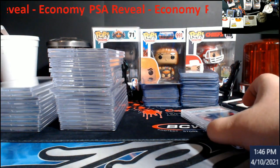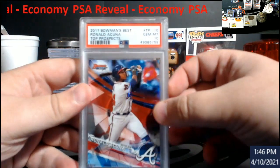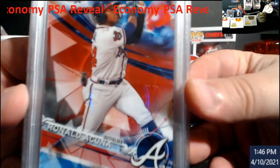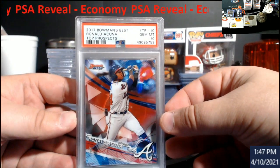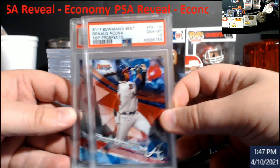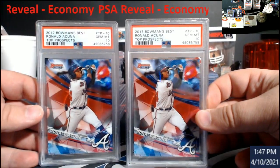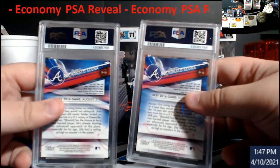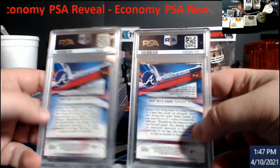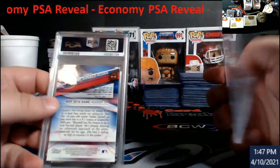Just shows I am not Bowman ready. Bowman's Best — these were in a box I went through. I had two of them from his rookie year. Amazingly, sticking in a box for about three or four years — both of them came back 10s.